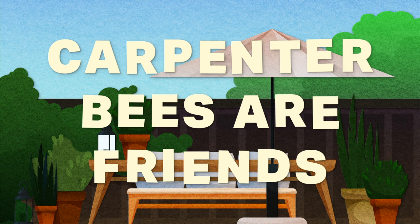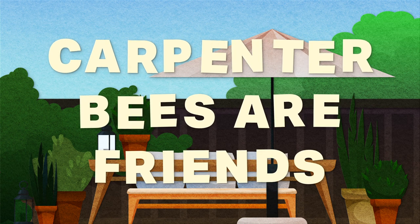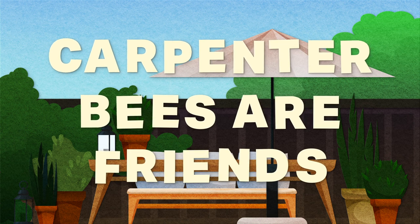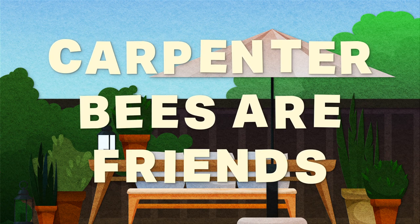I think carpenter bees are super cool, and I don't mind that they live in my shed. Carpenter bees are very unlikely to sting unless handled roughly — think getting trapped in your clothes — and the males don't even have a stinger. They're also great pollinators. However, some people don't really like them, and fair enough.